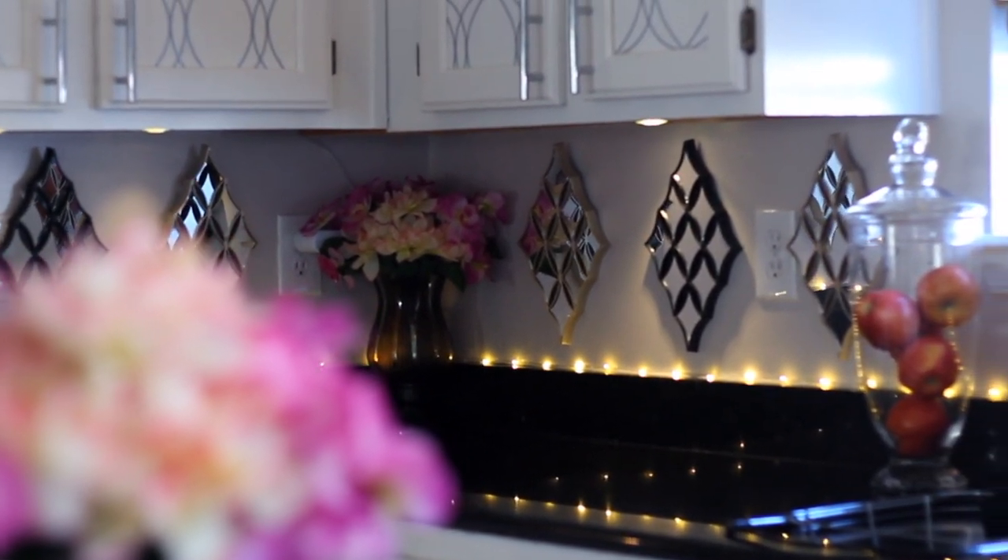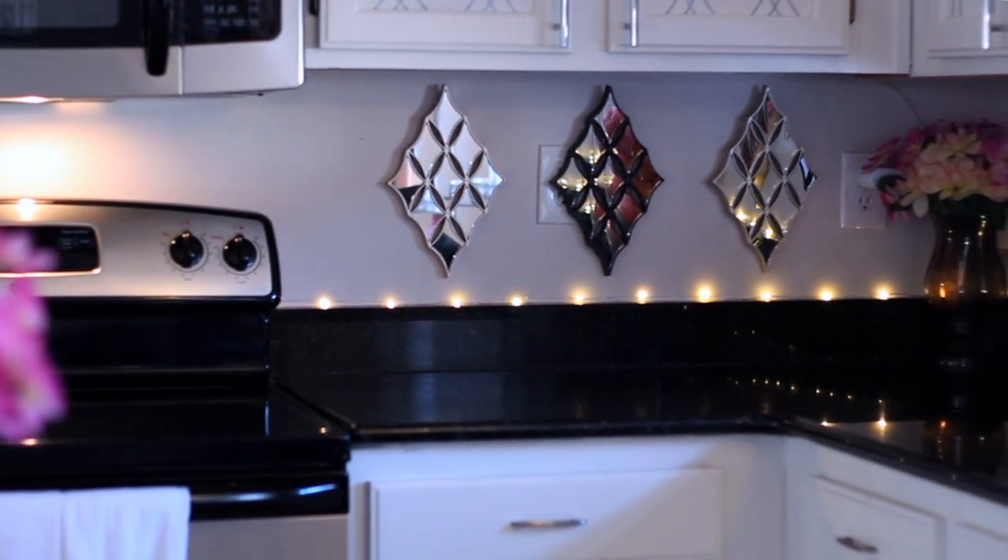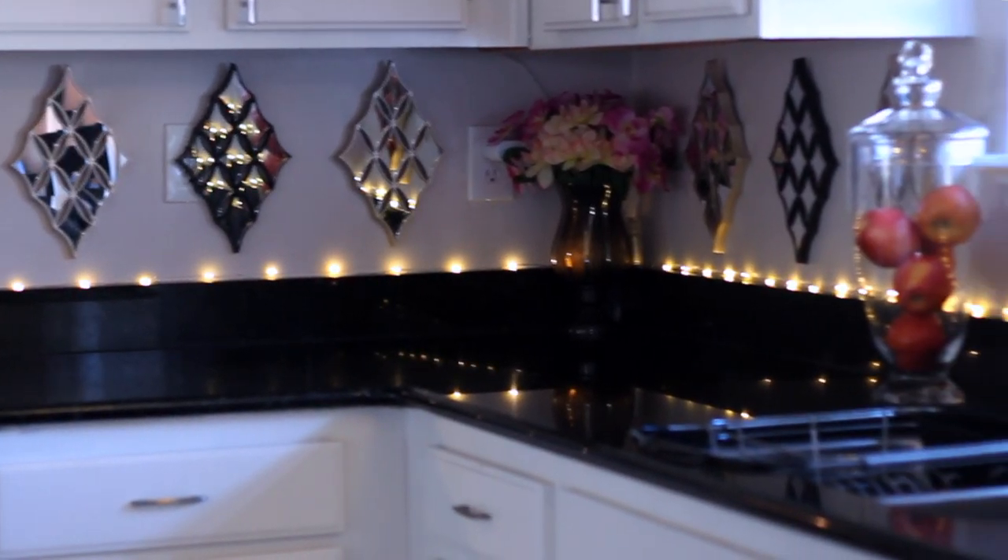Under-cabinet lighting is another way to get that luxe look — it looks custom-made and expensive. I used tap lights from Lowe's, which came three in a pack for about eight or nine dollars. I also took it one step further and added string lights to the top of my cabinets. I went with string lights because you can't really see the wire, so it doesn't look like Christmas all year round — it just looks very professional and beautiful.